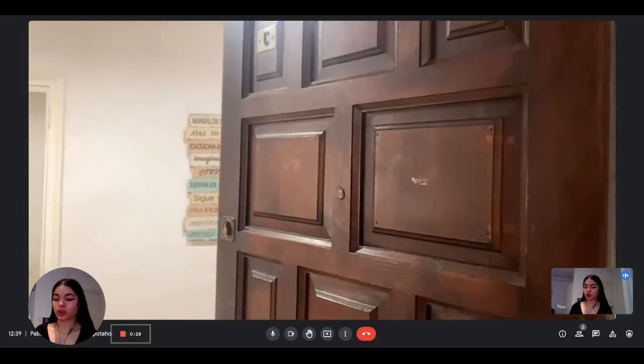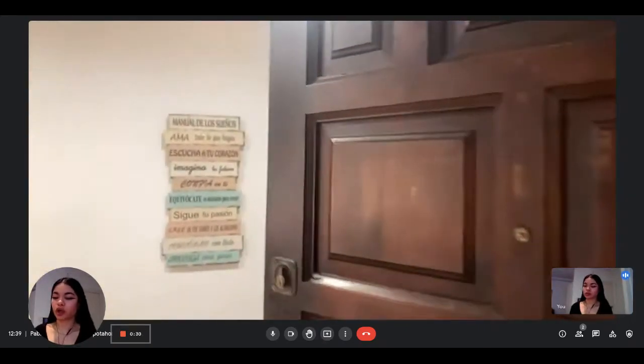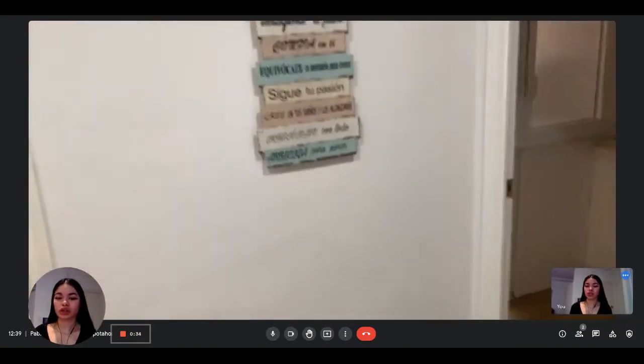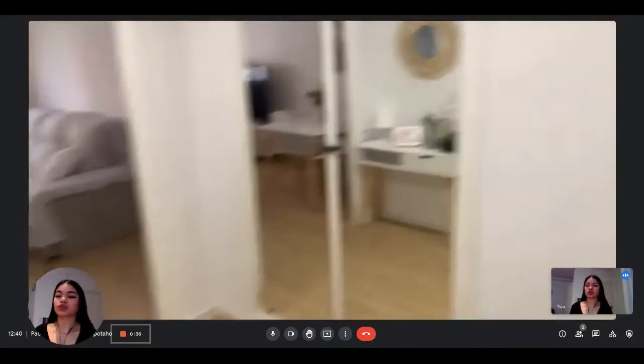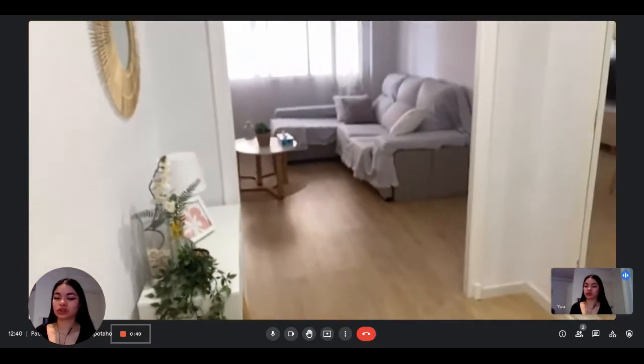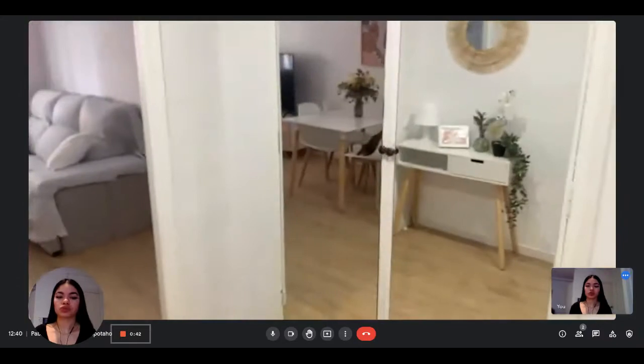Hi everyone, this is Lan from Spotterhome. Today we're visiting a two-bedroom apartment situated in Alicante. So the landing here is going to show us what it looks like. This is what you see when you first enter — you have this hallway area, the entrance, with some storage here.